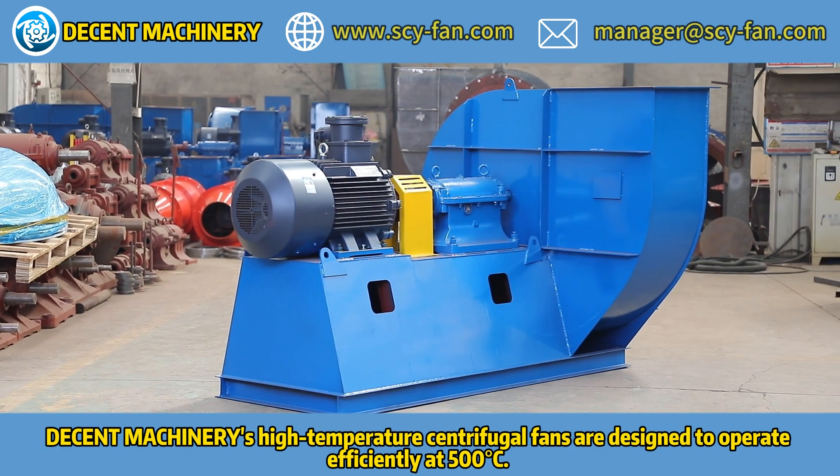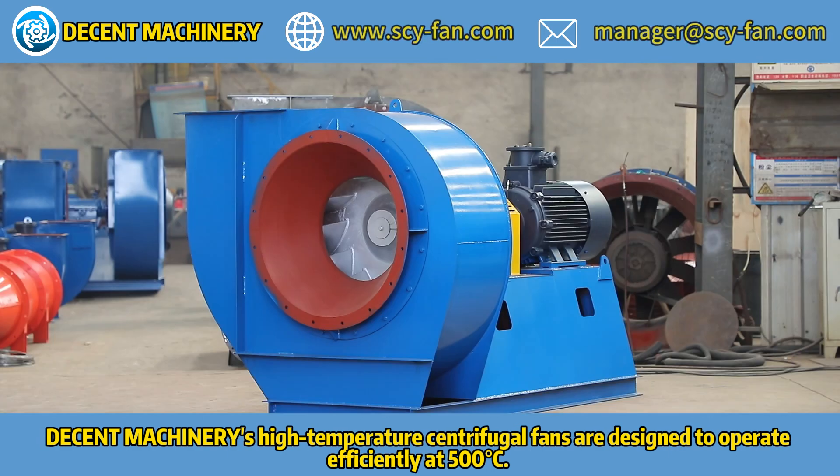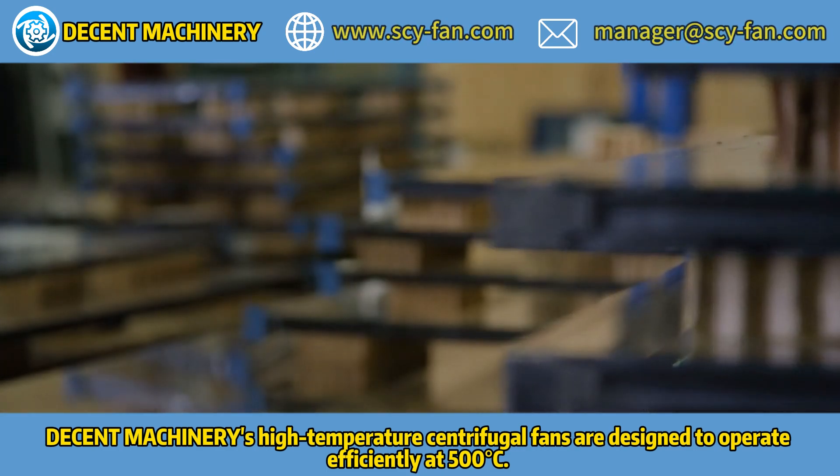The 9-19 series centrifugal fan from Decent Machinery provides the necessary airflow and pressure for pneumatic conveying systems in the pharmaceutical industry.